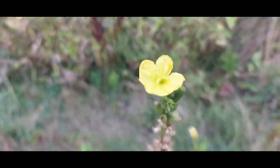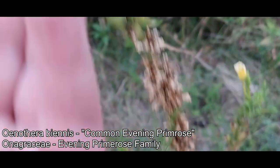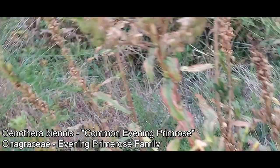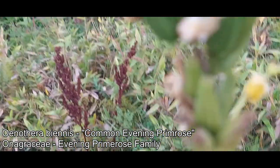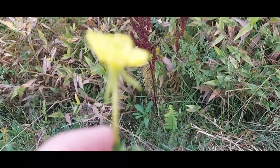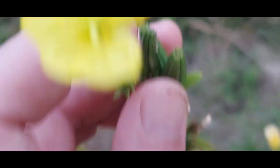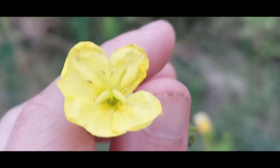Here's one of those evening primroses — I believe this is Oenothera biennis, the common one. It grows everywhere here and can get quite large and tall. A lot of these flowers will probably be opening up a little later — those are what the capsules look like. It's a flower that blooms at night. You can see that floral tube — little anthers in there, a little four-parted stigma at the top. Take a whiff of it — they smell delightful.